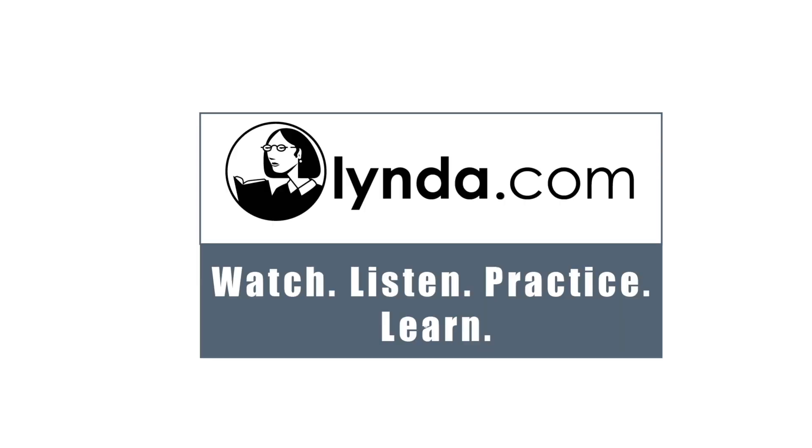Check out Lynda.com. You can access over 3,000 different learning tutorials that can teach you just about anything you ever wanted to learn.